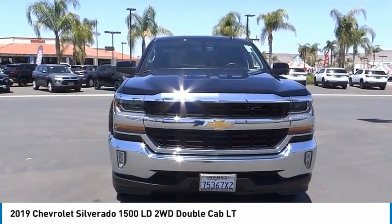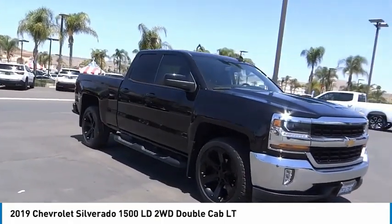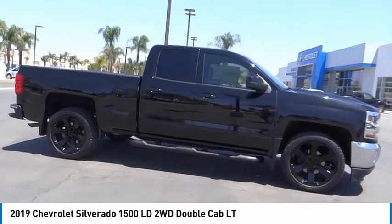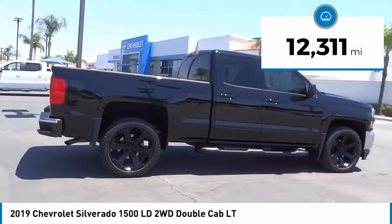Take a ride in the 2019 Silverado 1500. The Chevy Silverado 1500 has the lowest cost of ownership of any full-size pickup. This vehicle has less than 15,000 miles.